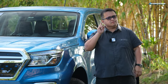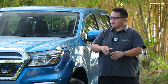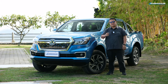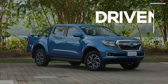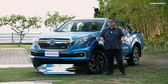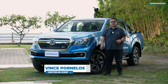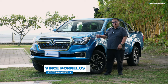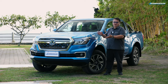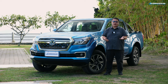You hear that? You can hear the bamboo, the waves, the wind — but not the engine, because this is the quietest Navara ever made. We are right next to Taal Lake, and today we're driving the Dongfeng Rich 6 EV, which is quite possibly the quietest Navara we've ever tried.